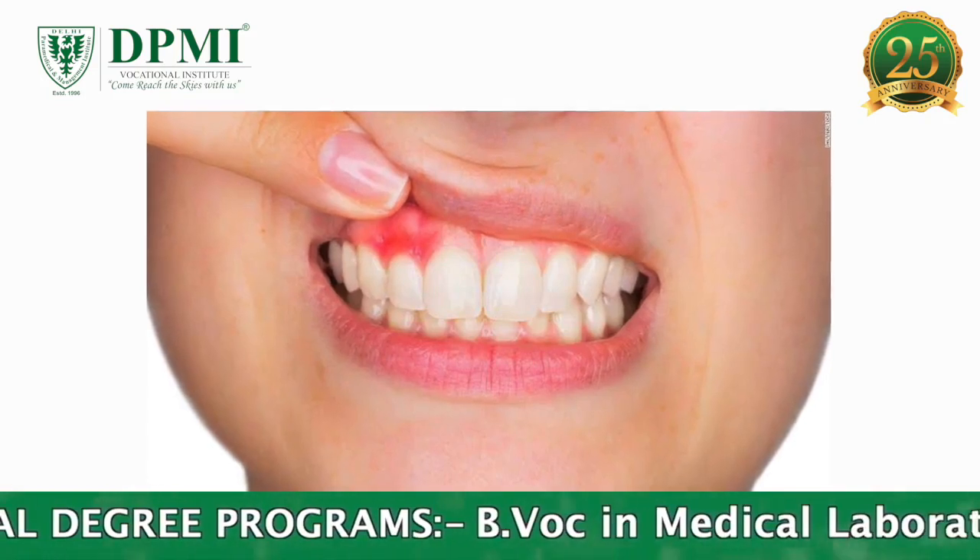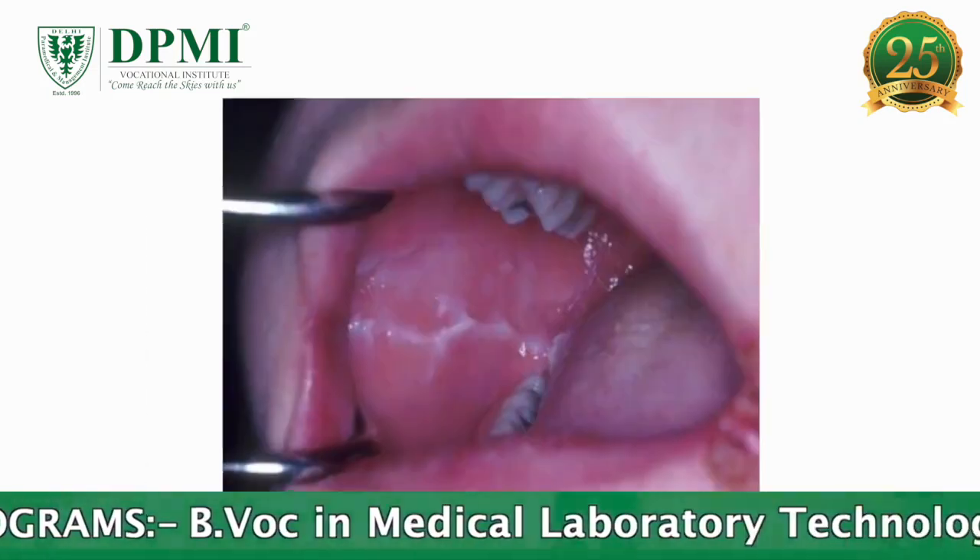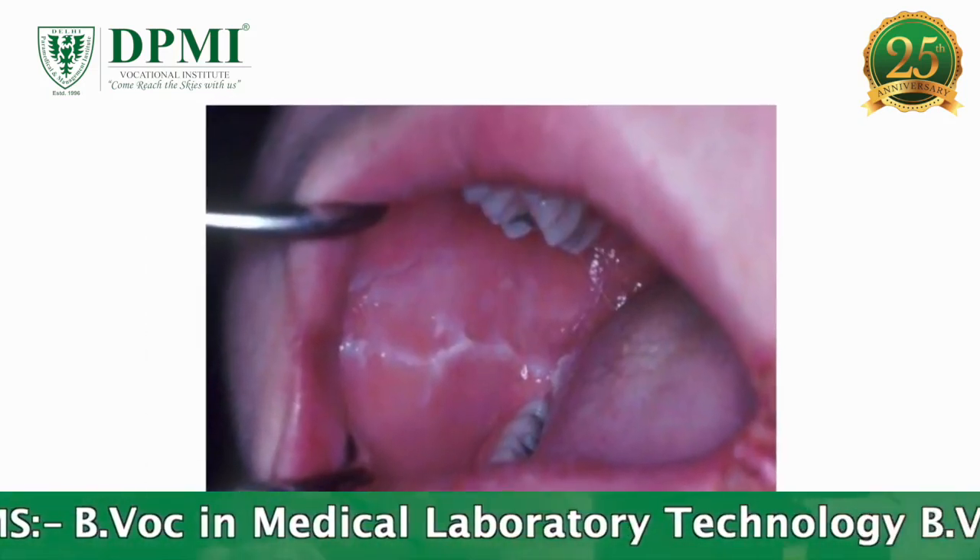A panoramic x-ray is done in advanced periodontal disease, cysts in the jaw bones, jaw tumors, and oral cancer.